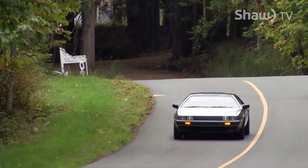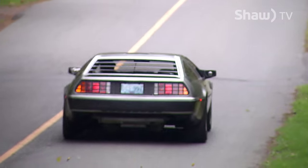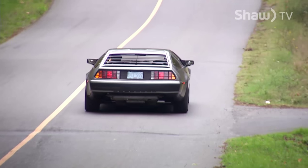The brushed steel may reduce the glare, but with this car it's certainly distracting, both because of its rarity and its pop culture status.